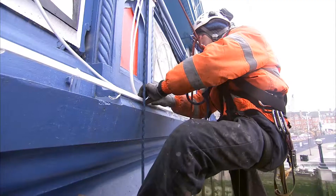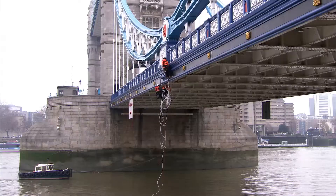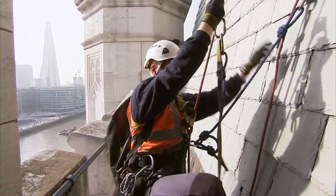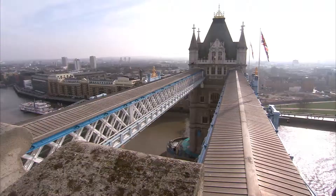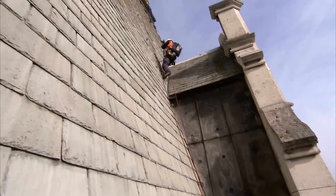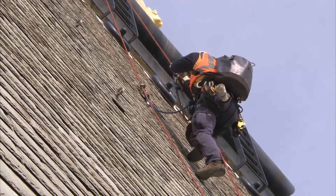We're the abseiling team on the bridge. We're putting all the new lights, working together with electricians, getting anywhere that nobody else can get. Going on top of both of the towers — apparently nobody has been there for a few good years. It's quite steep, it's almost like climbing a wall. The view — it's definitely cool.